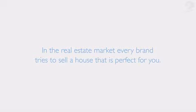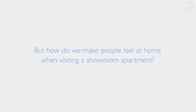In the real estate market, every brand tries to sell a house that's perfect for you. But how do we make people feel at home when visiting a showroom apartment?